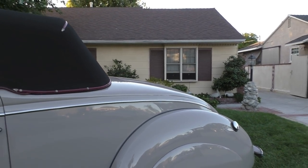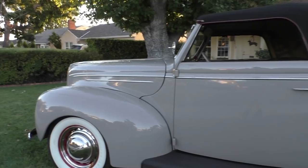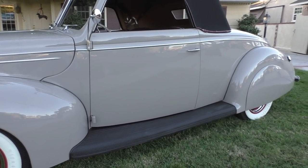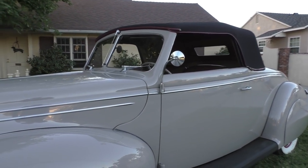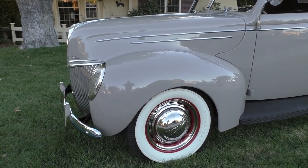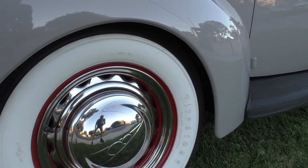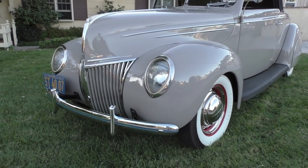It has a LeBaron Bonny soft top on it and a flathead V8. All cloth wiring done factory-correct style. He's upgraded the rear axle to a 3.25 ratio that makes it very drivable. Factory single exhaust car. Artillery-style wheels for '39, with upgraded stainless wheel trim. Firestone Deluxe Champion bias-ply tires, 6.16s. We put it up on a ramp and did some undercarriage footage for you.